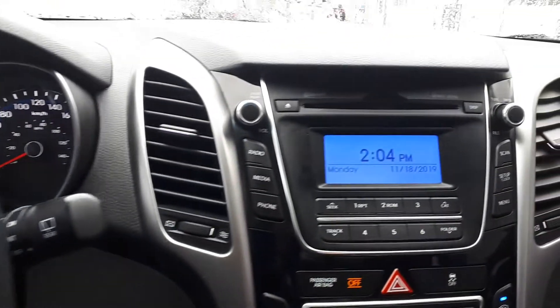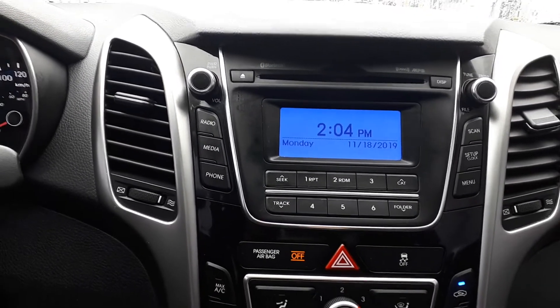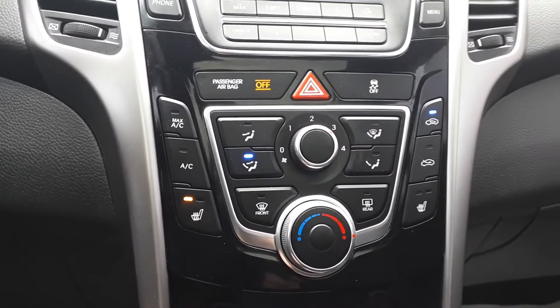For audio sources there is Bluetooth audio, AM, FM and XM radio stations, a CD player, USB and auxiliary inputs. For further convenience, it also has heated seating and many more great features.